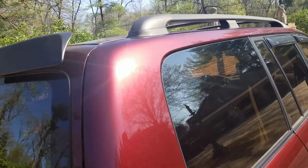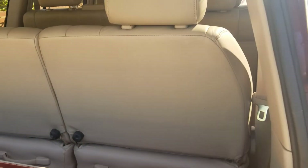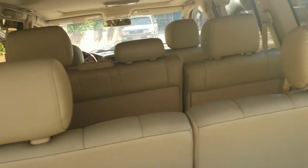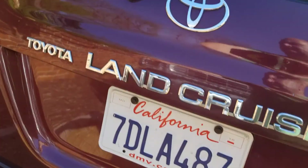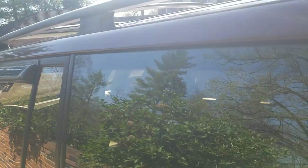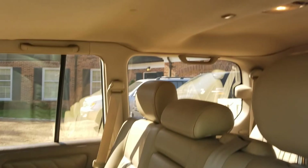No rust. There's pollen on the car because it's been sitting outside overnight. The tailgate's really clean, no rust. Even under here it's really clean. Really flat. The carrier's really nice.